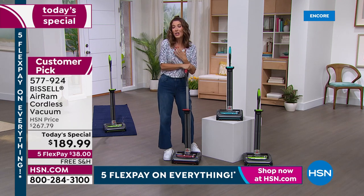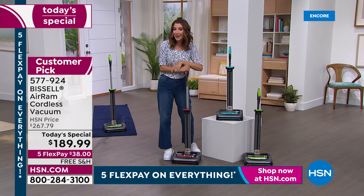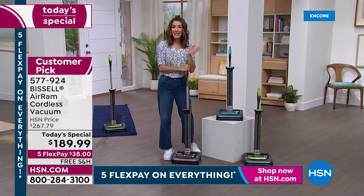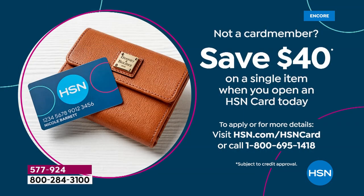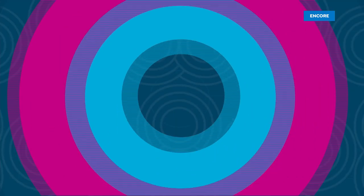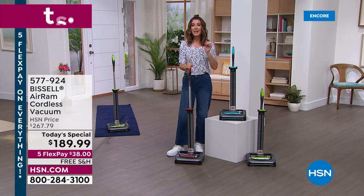Everything else is getting more expensive, but our Bissell Air Ram is an incredible value. I own it and I've had mine for more than five years — it works just as beautifully today as the day I bought it. We have up to 40% off amazing items online at hsn.com today, plus free shipping and handling if you spend $75 or more on clearance. We can also protect your purchase with HSN Protection Plus. And if you apply today, you'll get 40% off your first purchase — bringing the Air Ram to just $149.